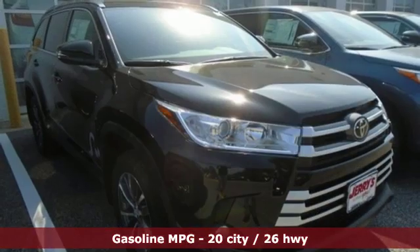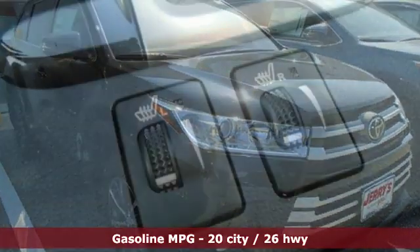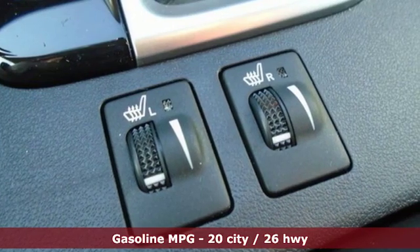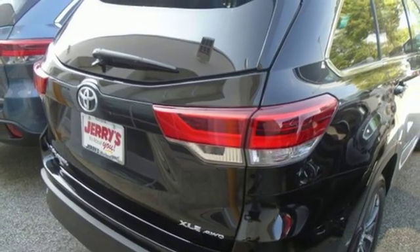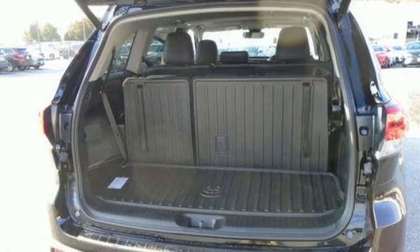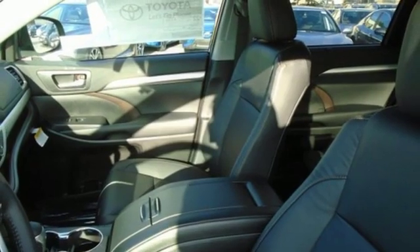V6 engine. Front heated leather bucket seats. Streaming audio. Auto dimming rear view mirror. Dual zone climate control. Power heated mirrors. External memory control. Express open and close sliding and tilting sunroof. Wireless phone connectivity. And automatic transmission.